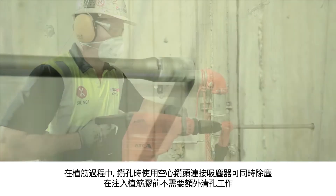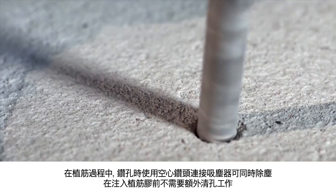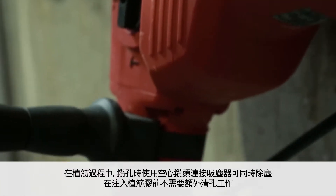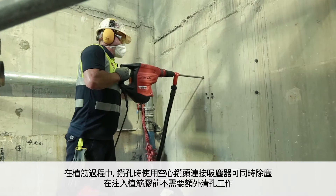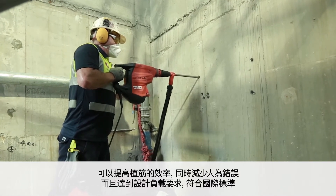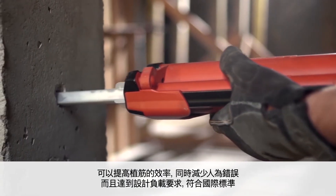The hollow drill bit removes the dust by a connected vacuum cleaner as the borehole is drilled during the rebar installation process. The workers do not have to waste additional time cleaning before the chemical is injected. This ensures the rebar installation process is error free and the load and performance complies with international standards.